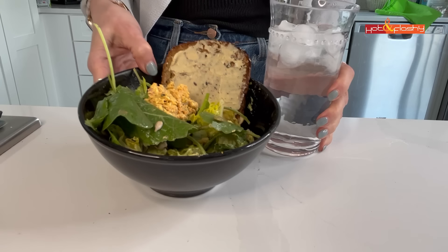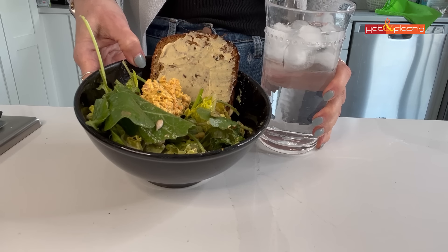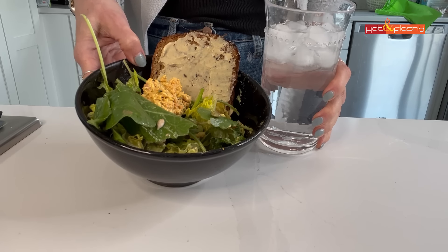On the side with my salad I have a slice of Ezekiel sesame bread — it has no sugars and contains wheat, barley, beans, lentils, millet, and spelt. I love it toasted, and I put some hummus on top for a little extra protein. My lunch has 38 grams of protein, zero grams of sugar, and 17.2 grams of fiber.